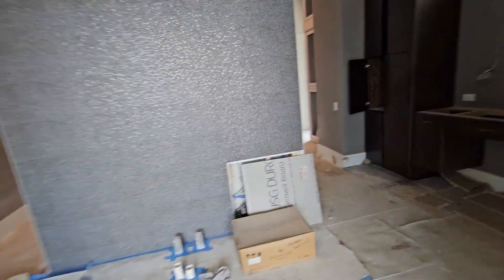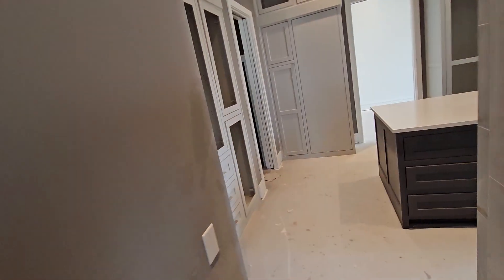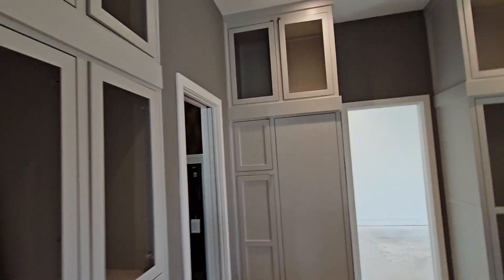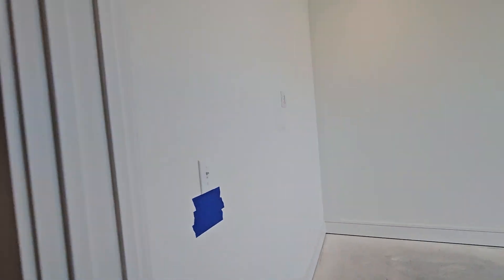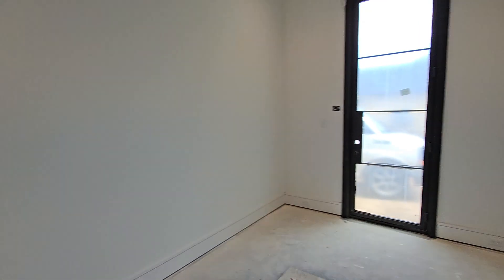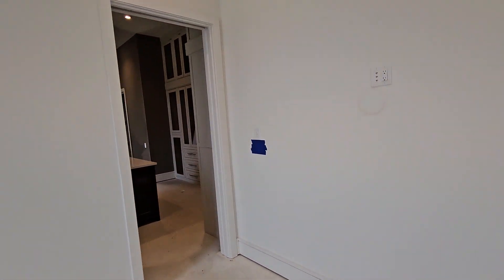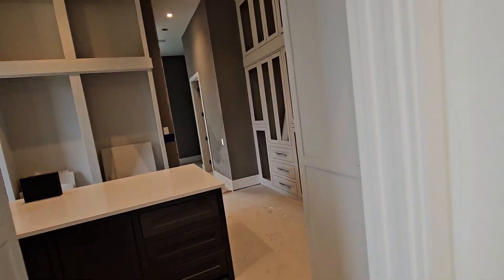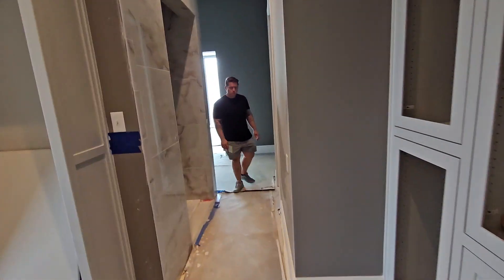Coming into the bathroom, we've got under-vanity lighting on both sides. And then we get into the closet — we're going to light every single cavity with cove LED tape. In the gym, more stuff going on. Got some TVs already trimmed out, got to change out some light switches. Overall everything is looking good.